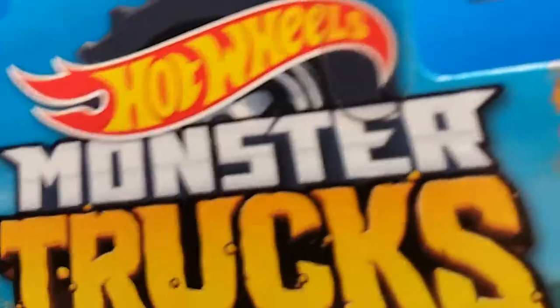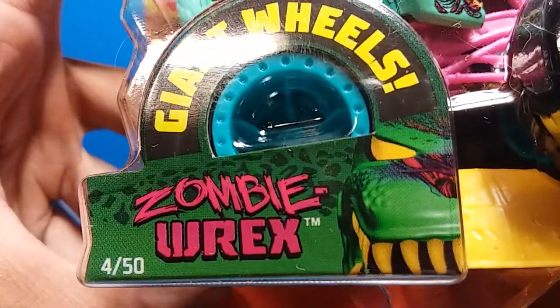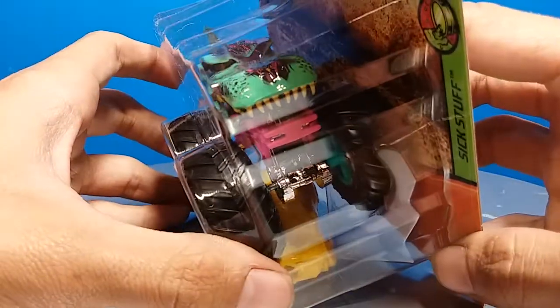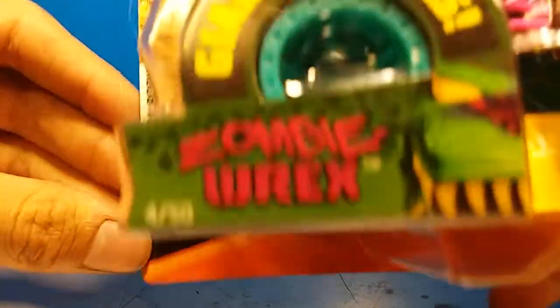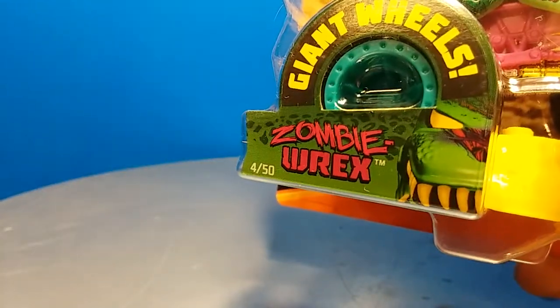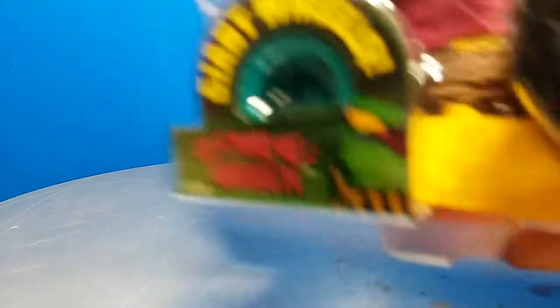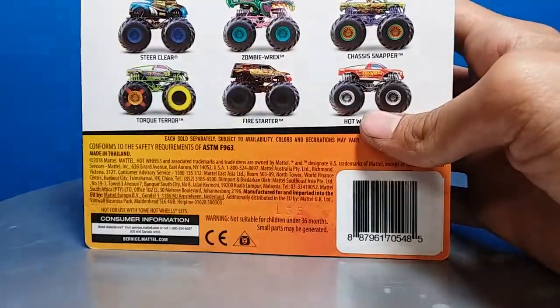Hot Wheels Monster Trucks 2019 - there you have Zombie Rex. It's part of the Six Stuff series, one of five. There are 50 trucks coming out total - and I just realized there are six trucks in this case. Looking at the numbering - two of 50 - so they're not in order of how they appear on the card back. It's not one through six in sequence.